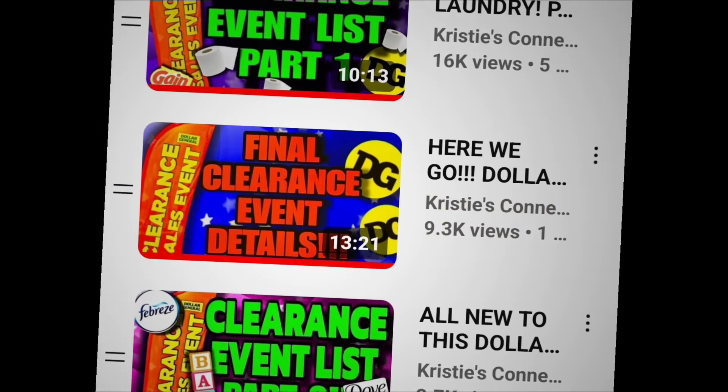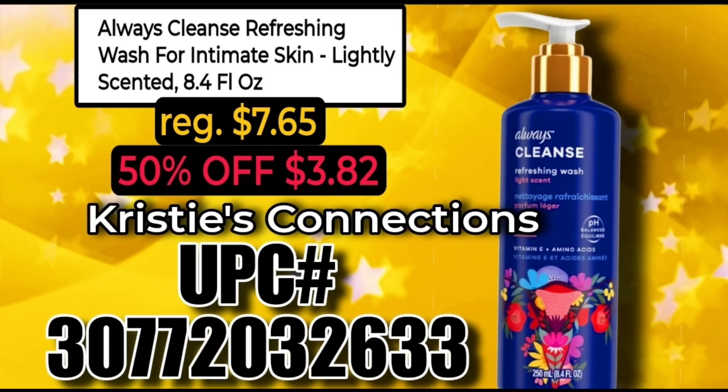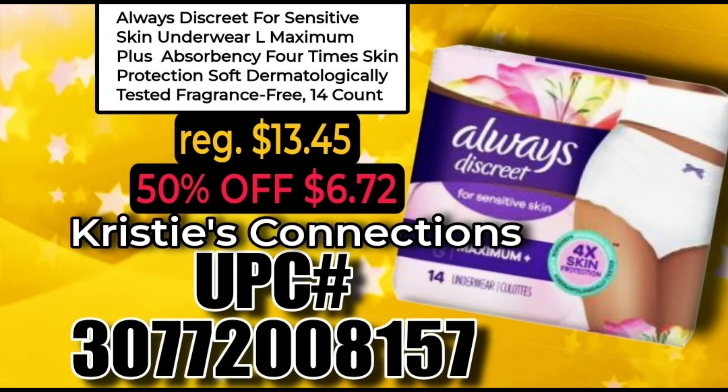Let's get into it. We'll start off with the feminine care products. Again, these are all new to this clearance event. As I've told you in many of these videos, these can be found in your clearance section, but they could also be located in the home section of the store. Even if the store doesn't have these tagged, give them a scan — they should come up at the clearance price on Friday the 10th when the clearance event starts.